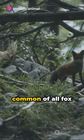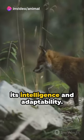Did you know? The red fox is the most common of all fox species, known for its intelligence and adaptability.